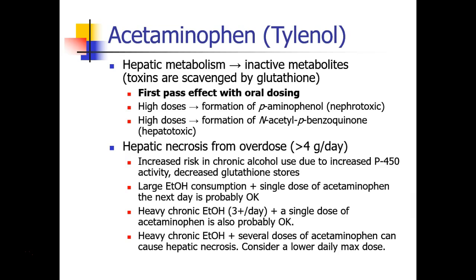How much of a risk is this? If a patient has a single large alcohol consumption and a single dose of acetaminophen the next day, that's probably okay. If a patient is a heavy chronic drinker and takes a single dose of acetaminophen, that's also probably okay. The problem crops up in patients who are heavy chronic drinkers and are taking several doses of acetaminophen — these patients are at risk for hepatic necrosis. The best thing for them is to take a lower daily maximum dose, perhaps 1 to 2 grams a day.